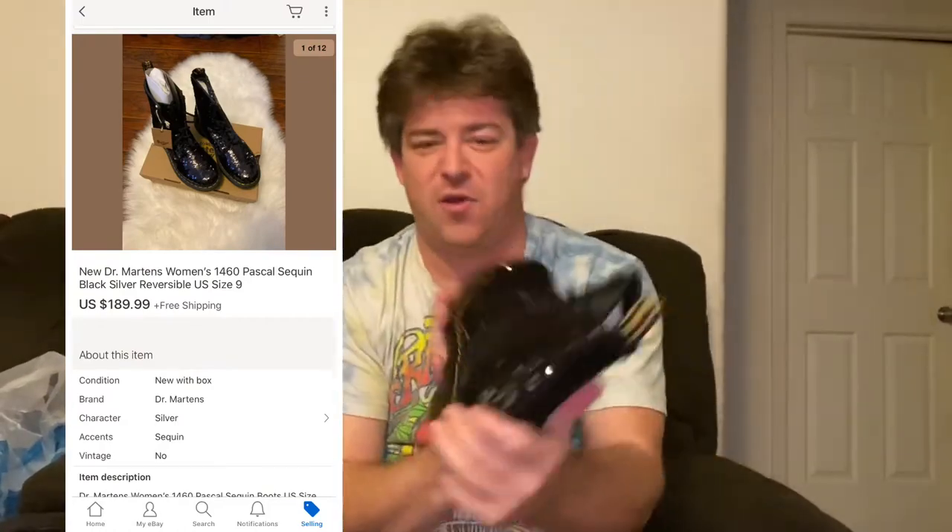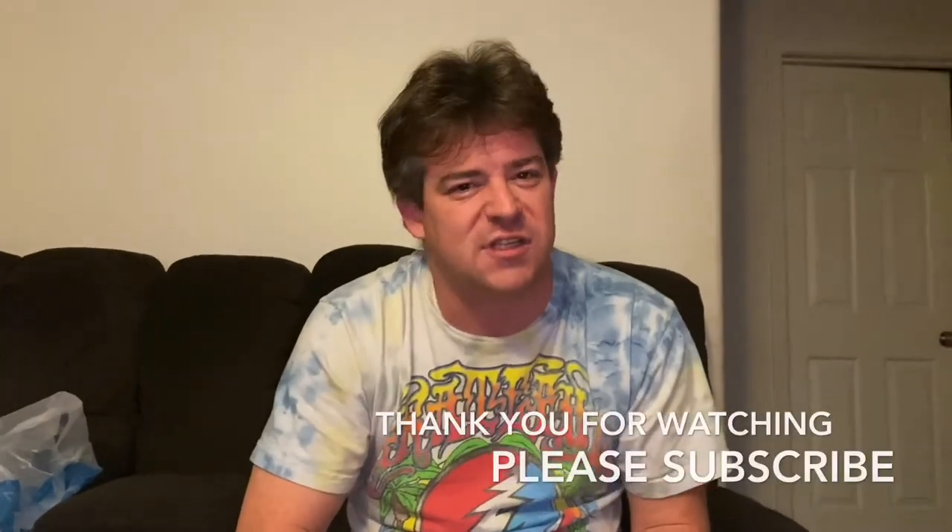Doc Martens is definitely a brand to keep an eye out for. That specific style was sold out online and in stores, and we were able to come across a pair. They're getting shipped out to a new home. Thank you so much for watching — subscribe and comment below on anything you've seen in this haul. The next couple of videos are going to be fun, and we're already starting off great in January. Thanks for watching!